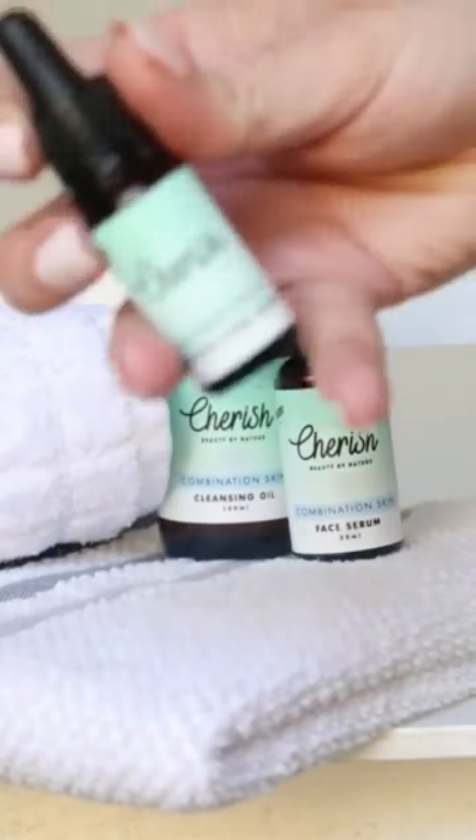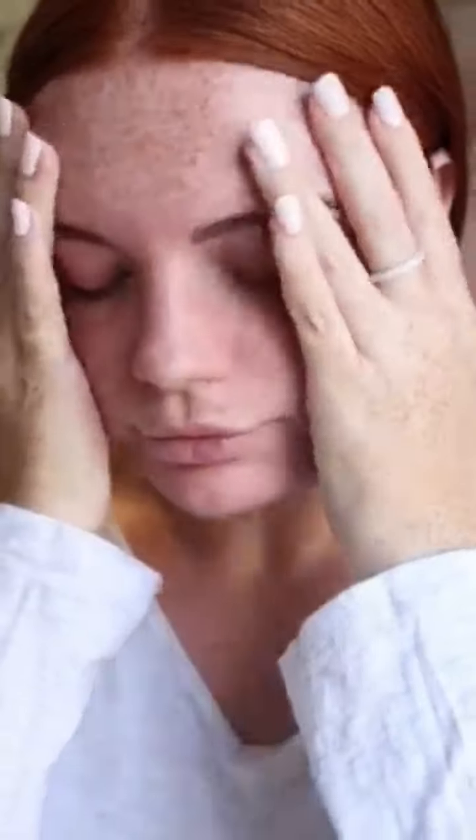I then finish off with a moisturizer to lock everything in place. Nurture your skin with a blend of natural ingredients to help restore your well-being and bring back emotional balance to your mind.